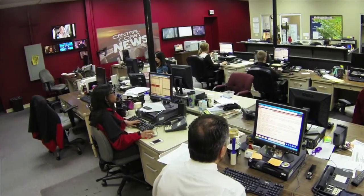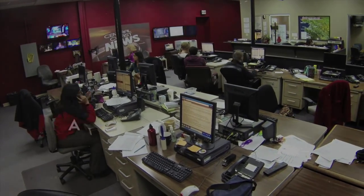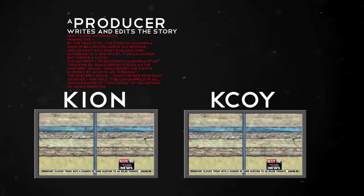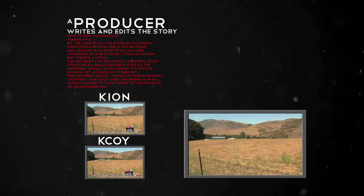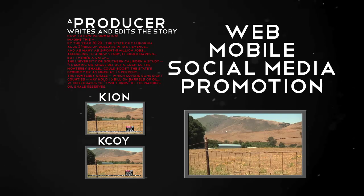Everything flows into the newsroom hub where staffers have access to what's being gathered. A producer may write and edit the story once. That story is then used in various newscasts on different stations in different markets. At the same time, someone else can be working with the raw material to create web, mobile, social media and promotions.